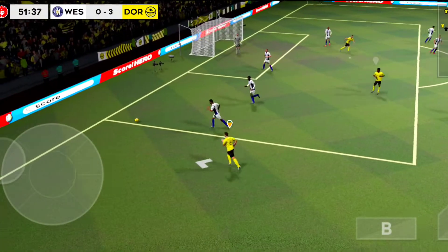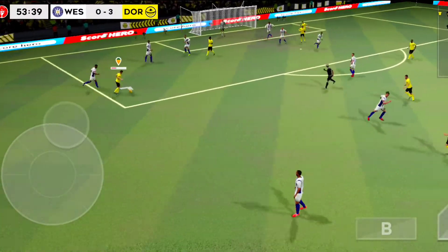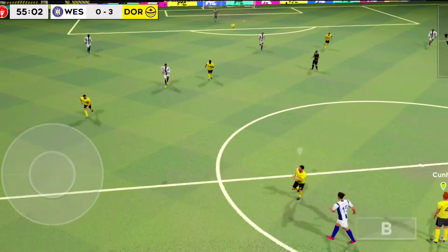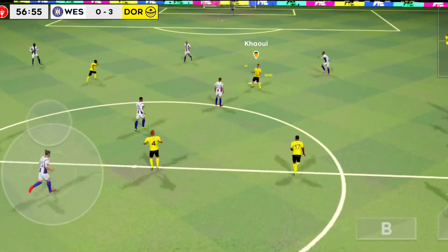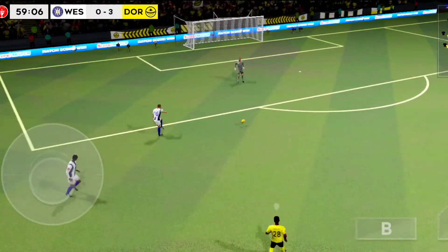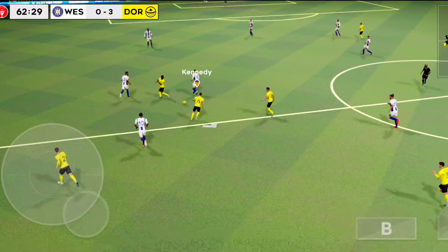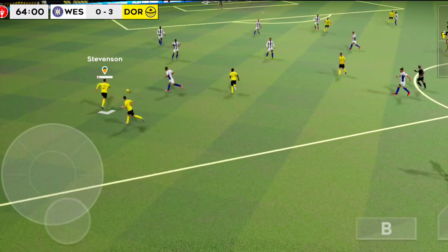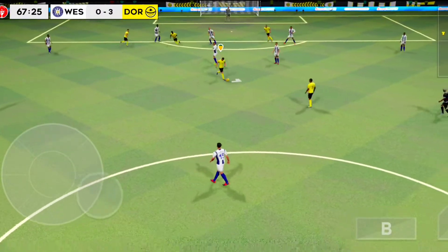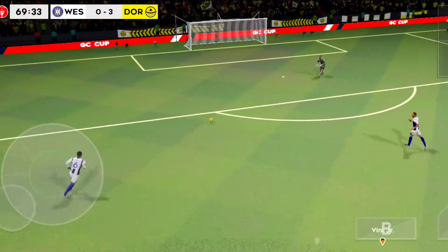He goes for goal. Good save. No cards yet from the referee. Good catch by the keeper. Carroll in possession. The goalkeeper eases the pressure. Keeper gets the game going. Picked up by the defender. Passed well. Passing the ball really well. That's good link-up play. Oh, he has a go — goalkeeper's ball. Well taken. Rolled out by the goalkeeper.